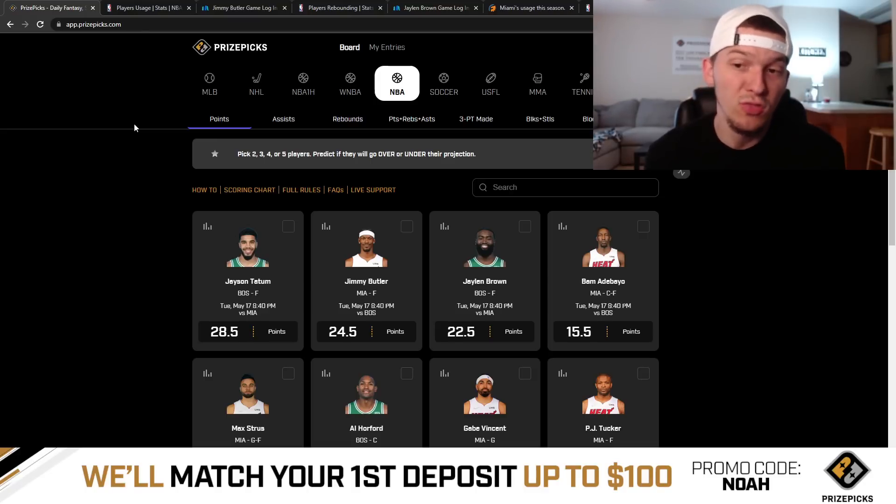But I still did find three props I liked for Tuesday night's game, recording this video on Monday. These are kind of my first looks at the board, and we'll talk through the props I like for today.